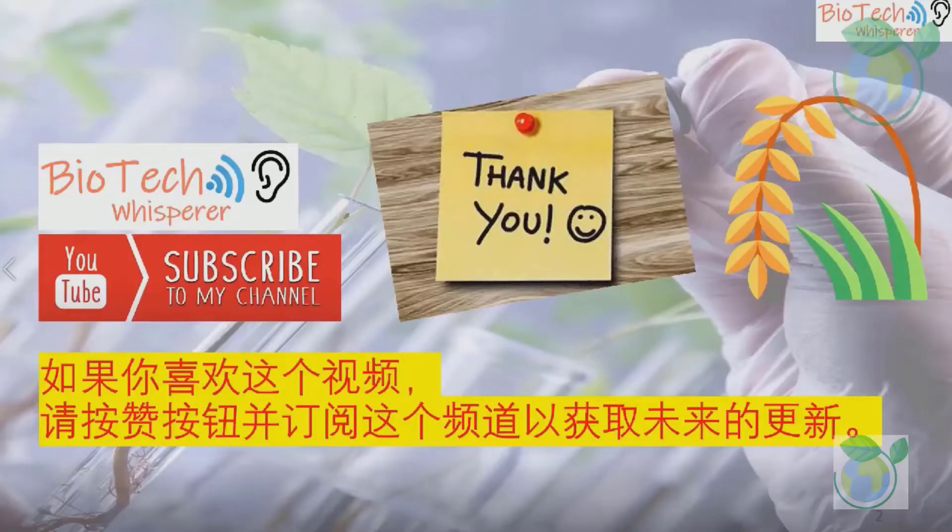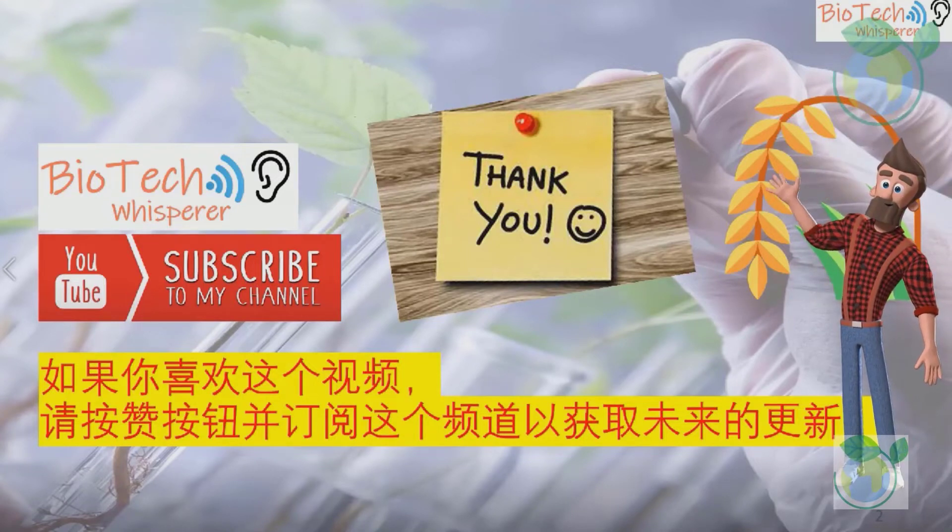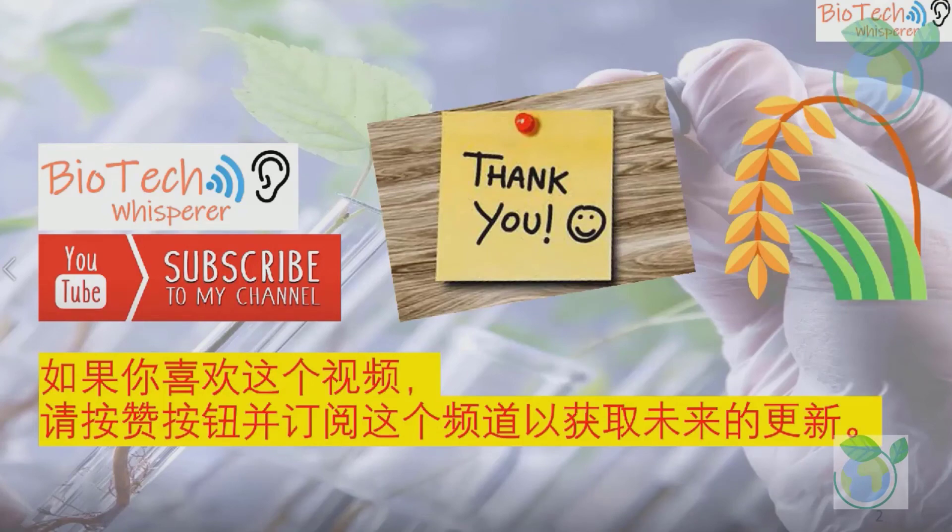We hope you have enjoyed our sharing and see you in the next video. We would thank you for helping to share your love for this science channel by clicking the like button and subscribing for future updates.